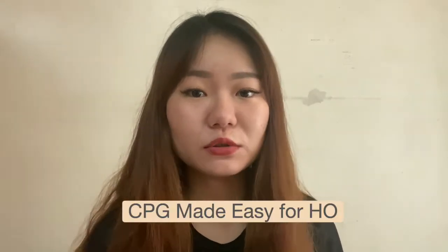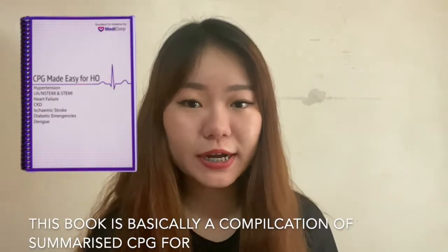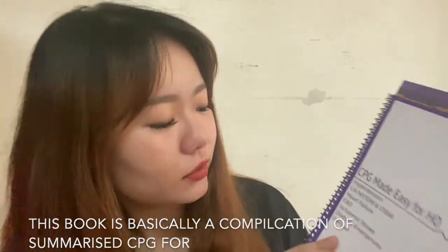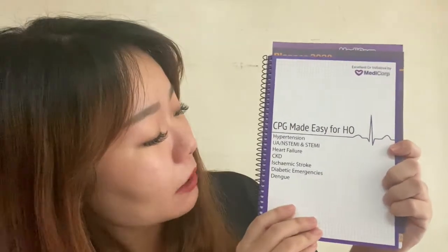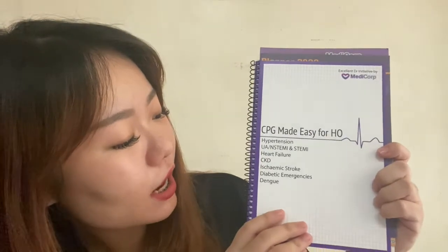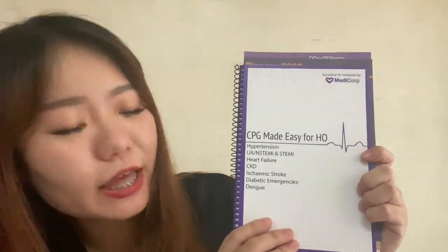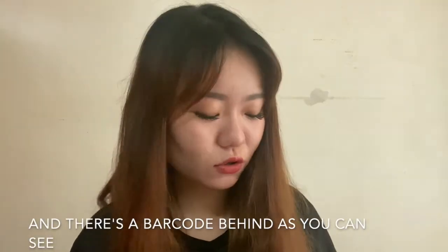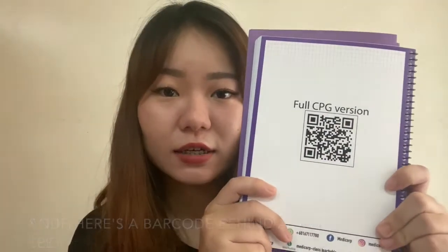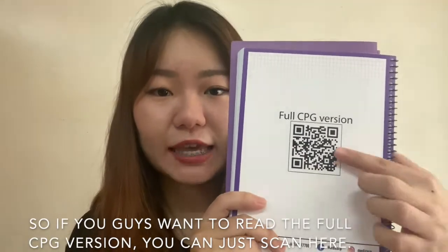The fifth one is CPG Made Easy for Housemanship. This book is basically a compilation of summarized CPGs for hypertension, unstable angina, non-STEMI and STEMI, heart failure, CKD, ischemic stroke, diabetic emergency and also dengue. There's a barcode behind, as you can see, so if you want to read the full CPG version you can just scan it.